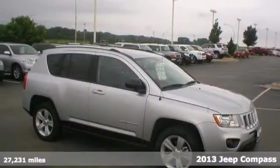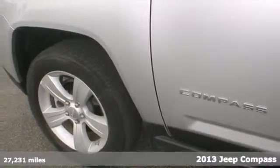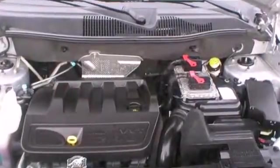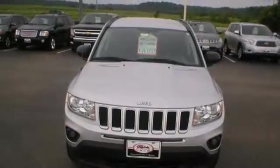It's a 2013 Jeep Compass. Its sophisticated styling and courageous capability make it stand out among other small SUVs. It has an abundance of awesome features with gadgets like keyless entry, power windows and locks, and cruise control. It also has heated mirrors, multiple airbags, and stability and traction control.